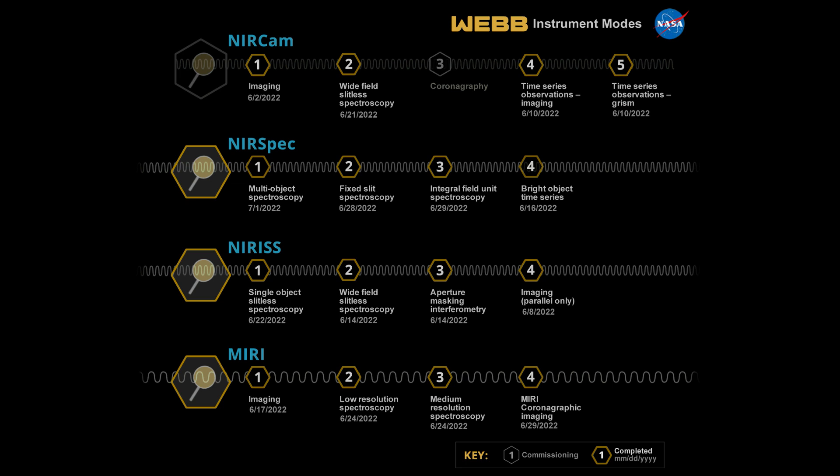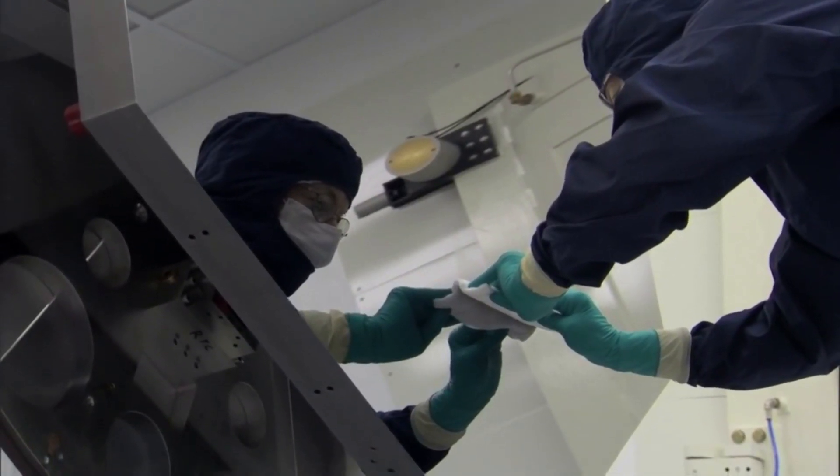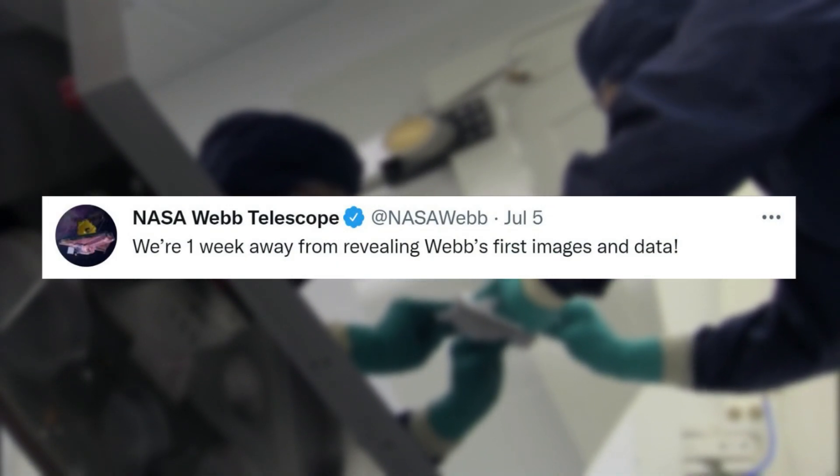A recently updated screenshot from NASA highlights that all modes are complete except for one — coronagraphy — which the agency is currently working to finish. In addition to the completion of more instrument modes, Webb is only days away from releasing its first official images and data. Just yesterday NASA tweeted saying, "We're one week away from revealing Webb's first images and data."